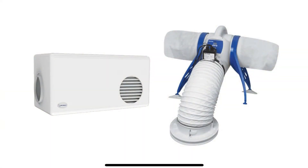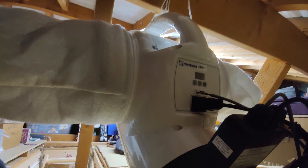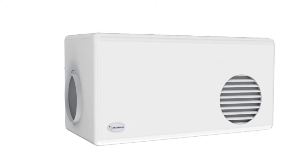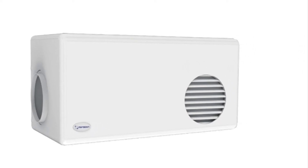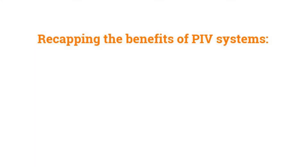There are two types of PIV units. The first is installed in the loft area and ducts through a diffuser mounted in the ceiling of the hall or landing below. The second is a compact wall-mounted version which is designed for use in flats and apartments with no loft space.